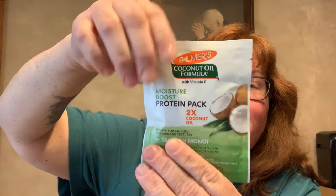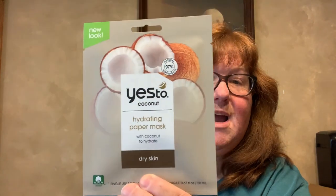I found Palmer's Coconut Oil Formula with Vitamin E Moisture Boost Protein Pack — two times coconut oil, created for all curl patterns and textures, for healthy looking hair. I figured I'll try it and see if it brings out my curls. I also found Yes to Coconut Hydrating Paper Mask with Coconut to Hydrate — it's for dry skin, and I have combination normal to dry on my face, so I'll try that.